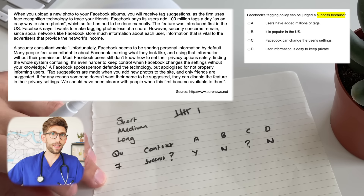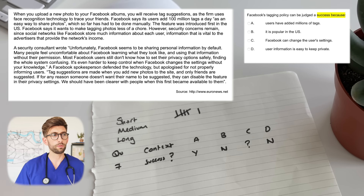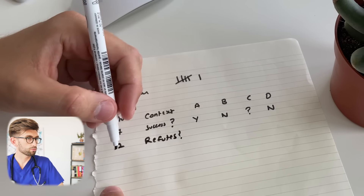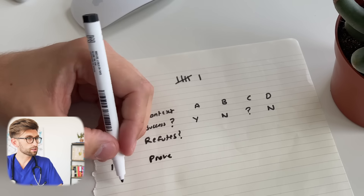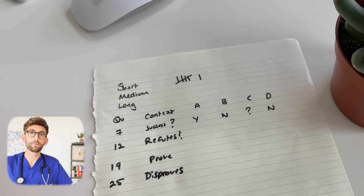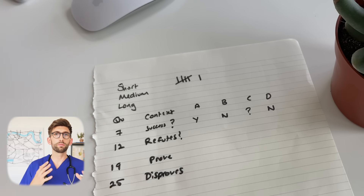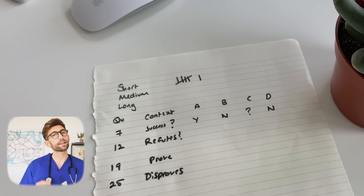This technique is useful for questions you're unsure about when you have time at the end. It also helps when questions ask you to 'confirm,' 'refute,' 'prove,' or 'disprove' — people often get mixed up between negatives in the heat of the moment and lose silly marks by answering the opposite of what was asked.